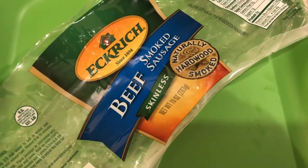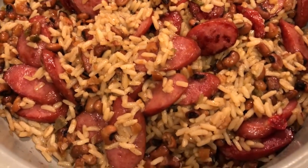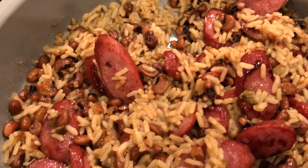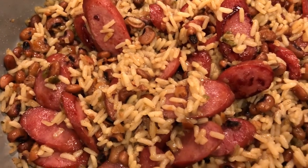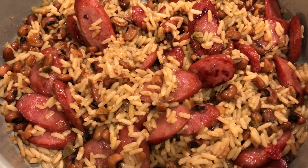First he pan-fried the sausage and set it aside, then he made the rice mix as directed and folded in the pan-fried sausage. It has a pretty good flavor, so I'm excited about this meal.